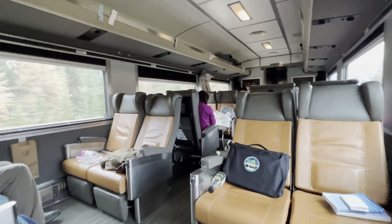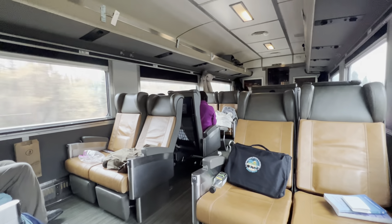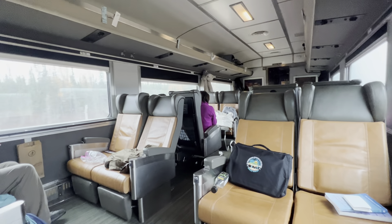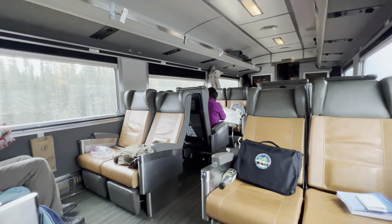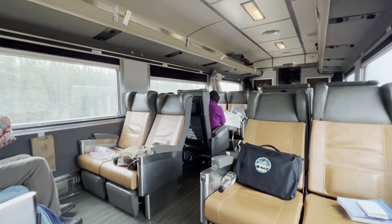It's now 10:14 a.m., Friday morning, October 20th, 2023. We're now south of Pikwitoney, Manitoba — P-I-K-W-I-T-O-N-E-I — over and out.